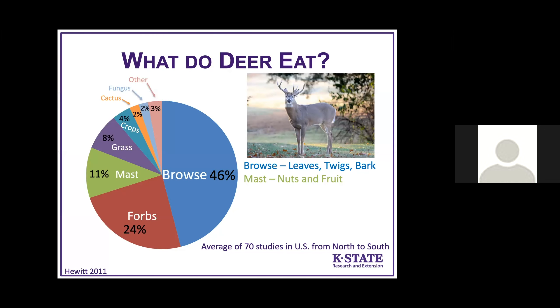What do deer eat? They're browsers mostly — 46% of their diet, looking at the average of 70 studies from the northern United States down to the Gulf Coast, is browse, which is leaves, twigs, and bark from woody plants, including trees, shrubs, and vines. Forbs are the next important component at 24% — broadleaf plants that most people probably think of as weeds.